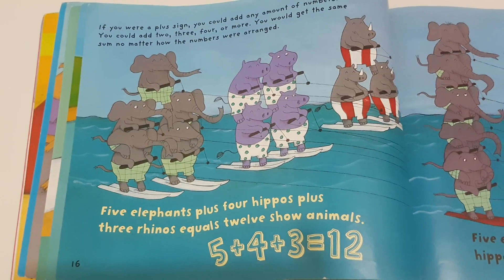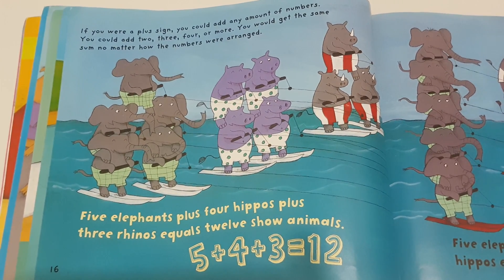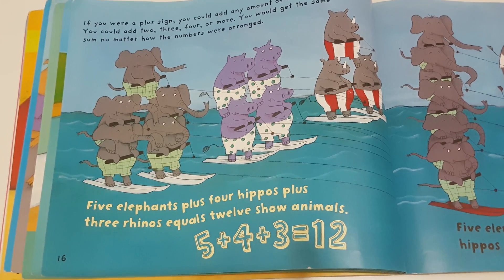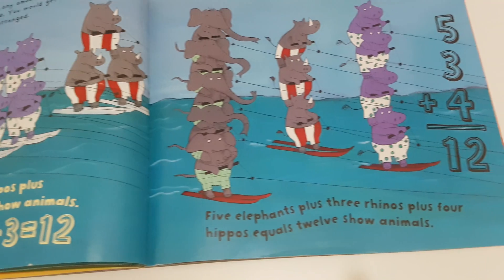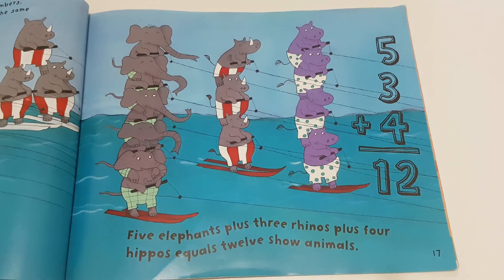If you were a plus sign, you could add any amount of numbers — two, three, four, or more. You would get the same sum no matter how the numbers were arranged. Five elephants plus four hippos plus three rhinos equals twelve show animals. Five elephants plus three rhinos plus four hippos also equals twelve show animals.